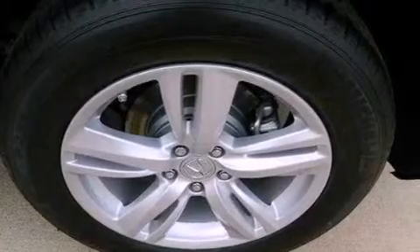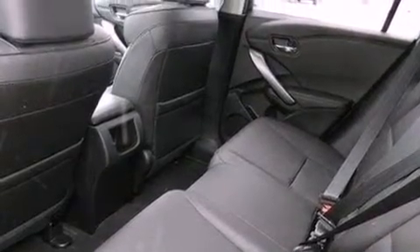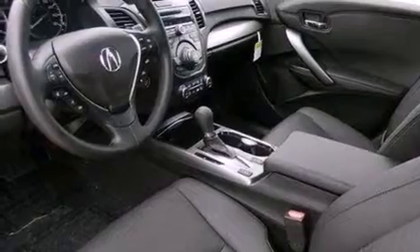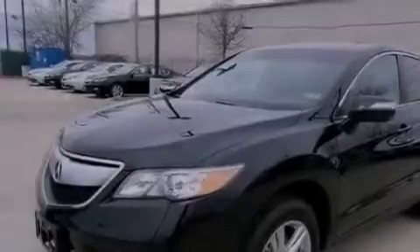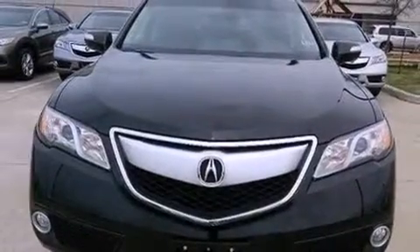The following features are also included: a rearview camera, 18-inch alloy wheels, a power rear lift tailgate, the AcuraLink satellite communication system with real-time traffic and real-time weather, leather seats, a rear spoiler, a passenger side vanity mirror, advanced compatibility engineering body structure, and memory settings for the driver seat's positions so you can recall your favorite position with the push of one button.